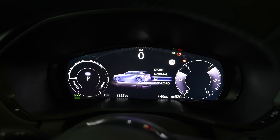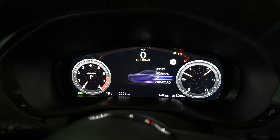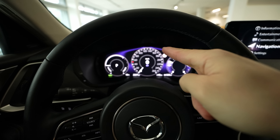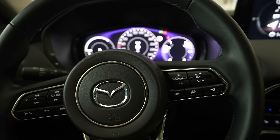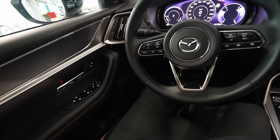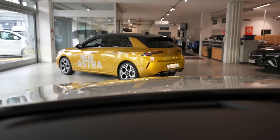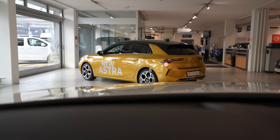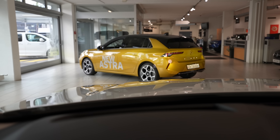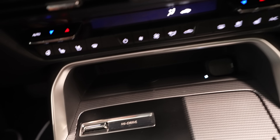Mazda finally brings a digital cockpit to market and it looks really nice — the Sport mode is super aggressive, Normal is calm, Off-Road has earthy colors. The screen design has a nice shape rather than being flat, with great brightness. From the driver's position everything is super clear. There's also electric steering wheel adjustment. The car comes with a head-up display projected directly on the windscreen — much better than before.